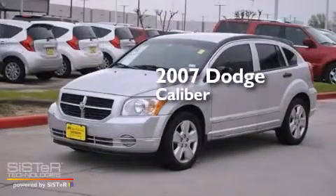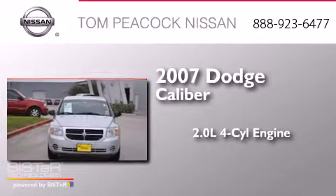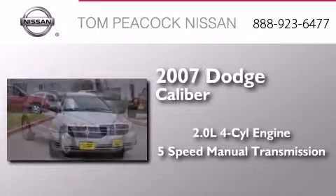This is a 2007 Dodge Caliber. It features a 2.0-liter four-cylinder engine and a five-speed manual transmission.